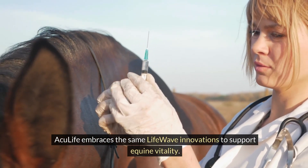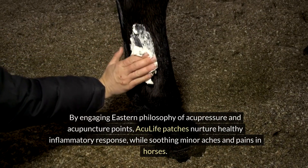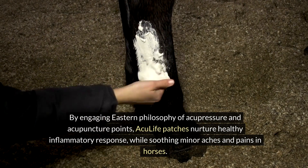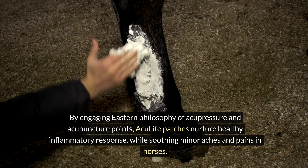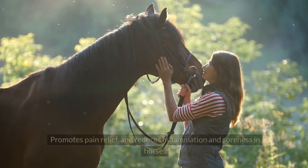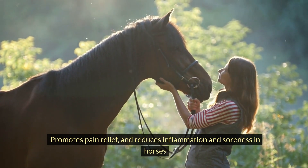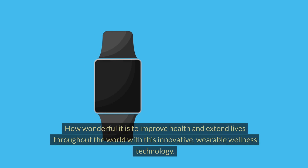AcuLife patches extend LifeWave innovations to support equine vitality, engaging the Eastern philosophy of acupressure and acupuncture points. AcuLife patches nurture a healthy inflammatory response while soothing minor aches and pains in horses. Benefits include: promotes pain relief, reduces inflammation and soreness in horses, is convenient and easy to use, and delivers fast results.